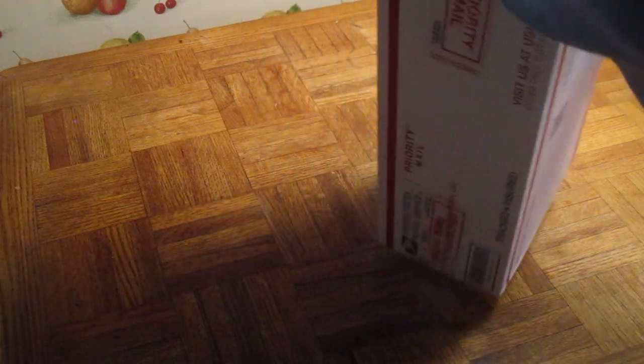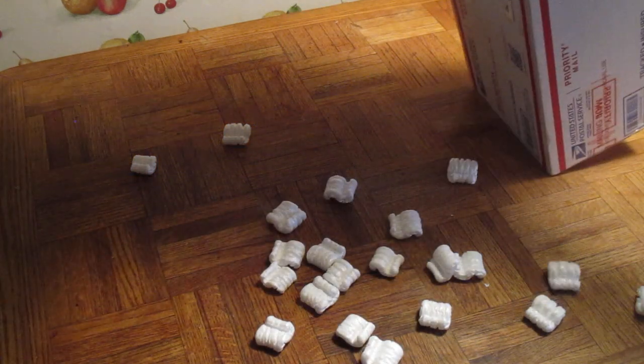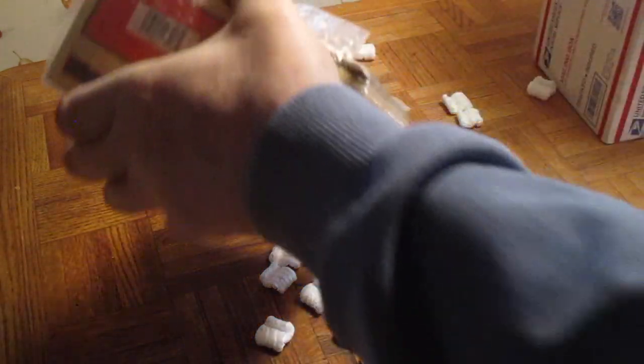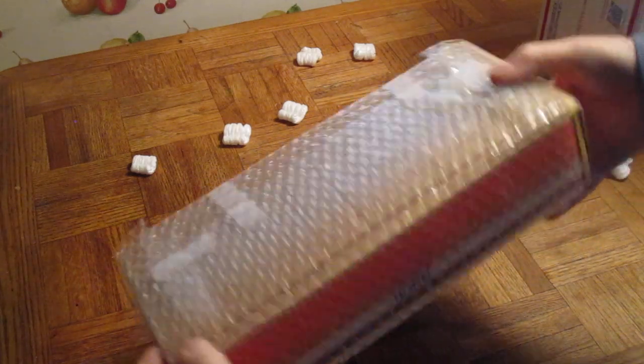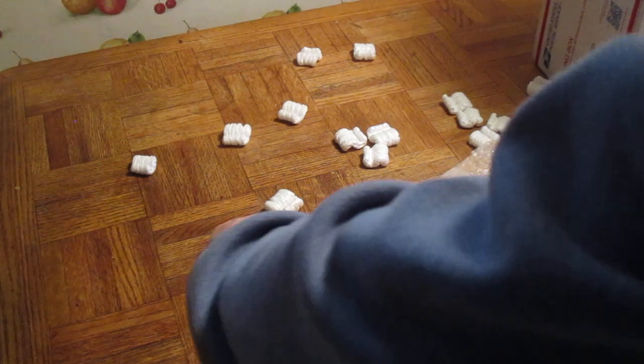Get it out of the box. Packed with bubble wrap and peanuts. These things are so messy, these peanuts. There's bubble wrap and a piece of cardboard over the plastic window that usually gets damaged. Let's get it out.